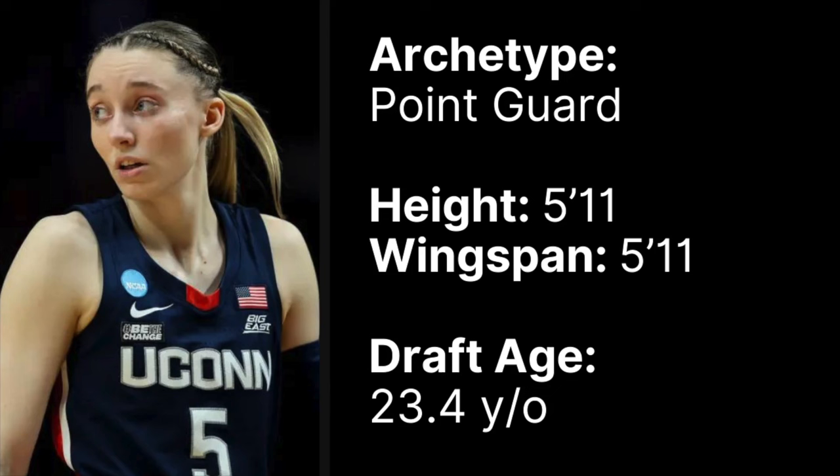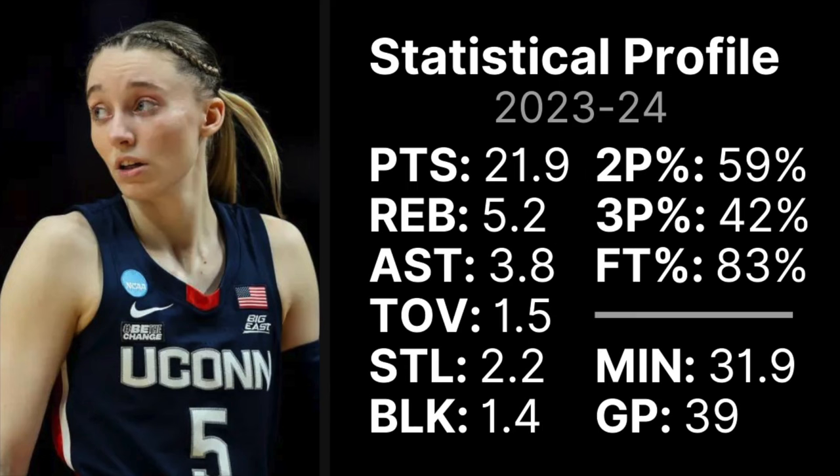With Paige and what makes her special as a prospect, start with her size. I have her listed as a point guard, but she's almost never UConn's smallest player on the court. Sometimes last season she was playing the 4, she's played the 3, the 2, the 1. Such a versatile player. And that takes us to our stat profile on Paige.